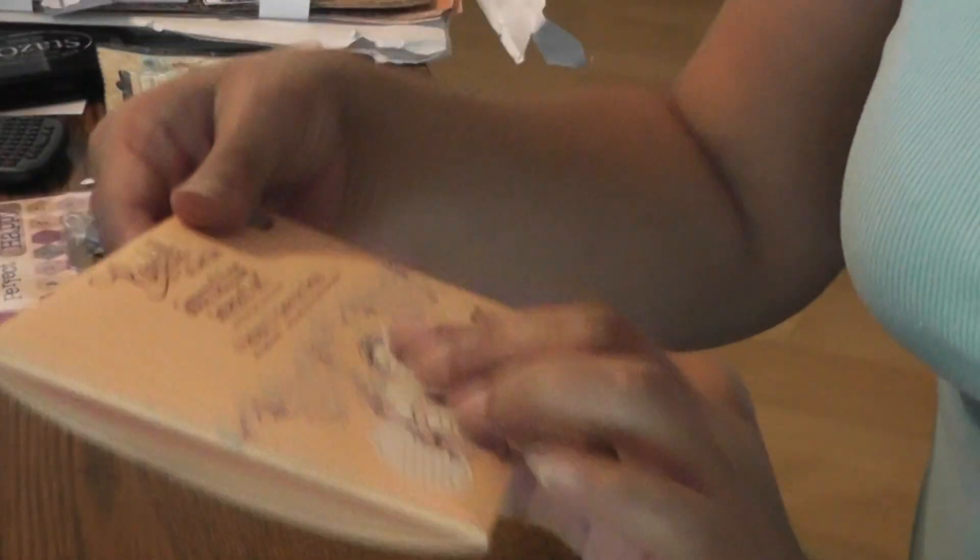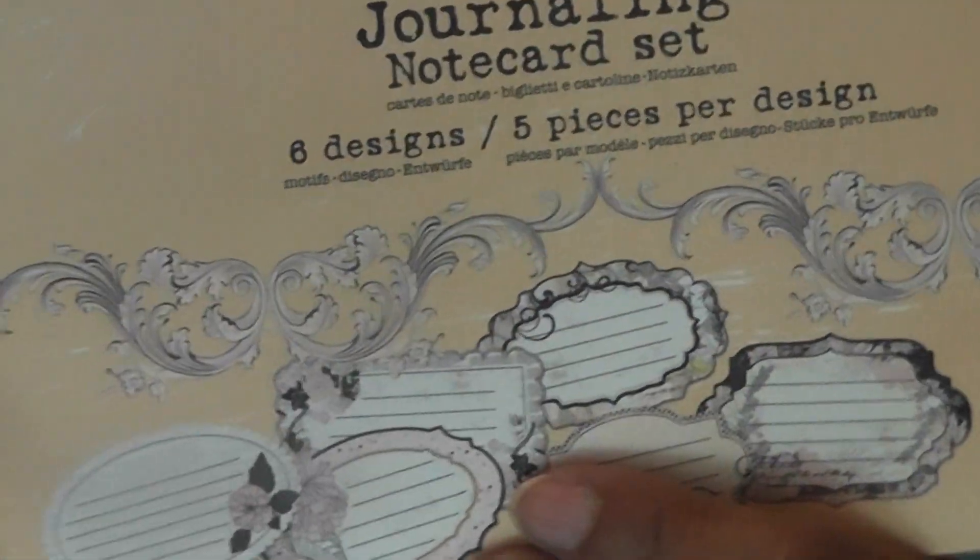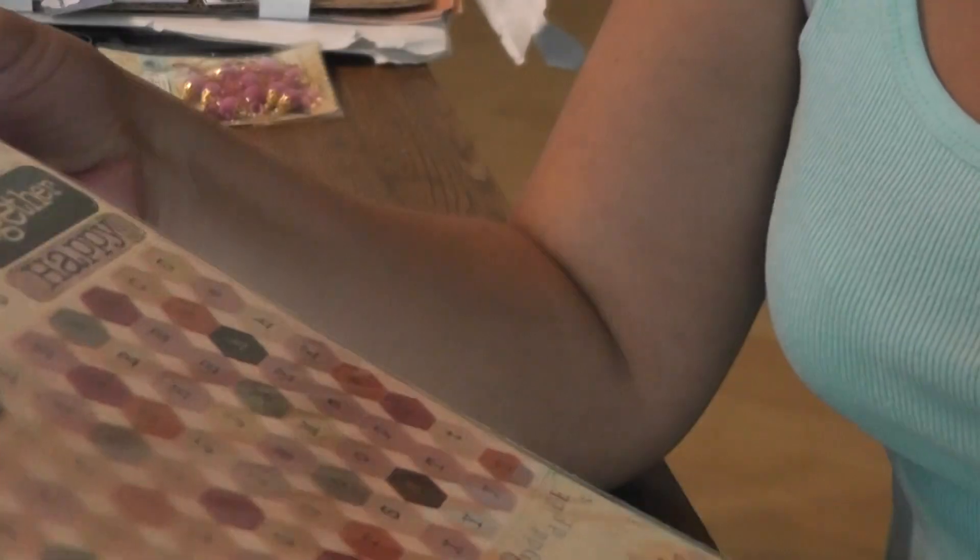And I've got the Rondelle journaling card set — there are five pieces of each one. I'm going to take out a set and add that to my giveaway as well. And then I got the chipboard clocks and tickets, and the stickers, words, and alphabets to go with. I can't wait to play with this.